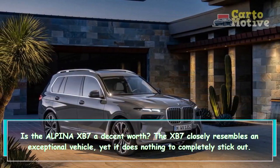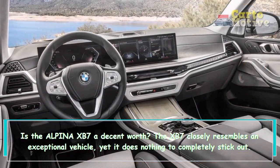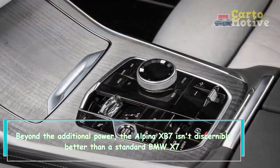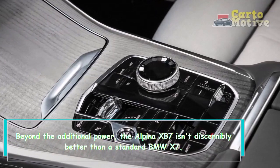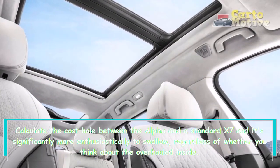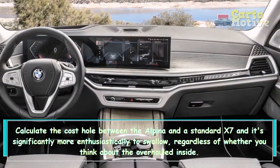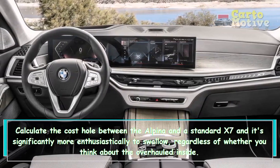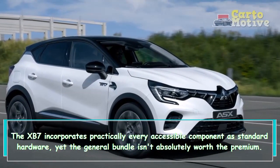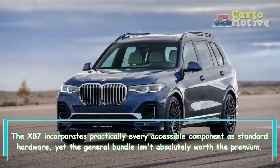The XB7 looks like a premium vehicle but doesn't do enough to truly stand out. Beyond the additional power, the Alpina XB7 isn't noticeably better than a standard BMW X7. Factor in the price gap between the Alpina and a standard X7, and it's significantly harder to justify — even accounting for the upgraded interior. The XB7 includes nearly every available feature as standard equipment, yet the overall package isn't quite worth the premium.